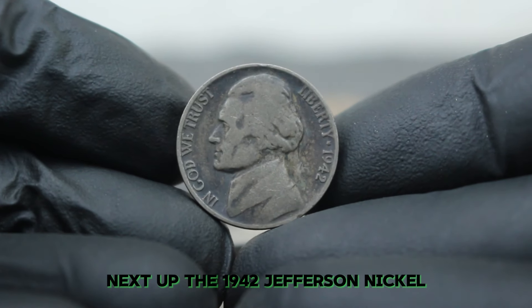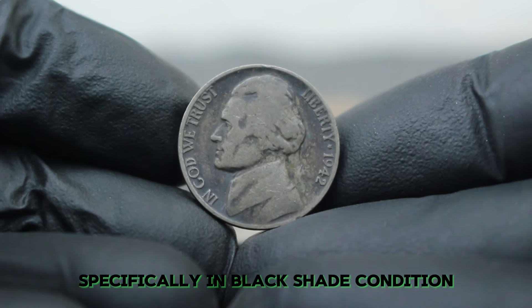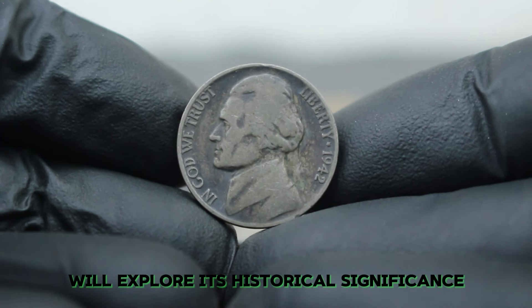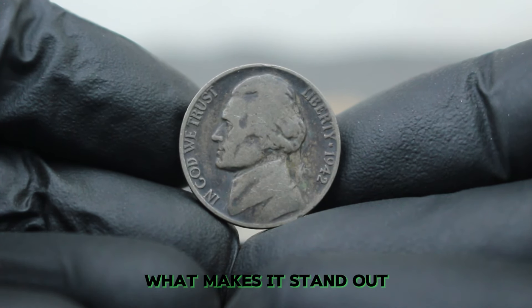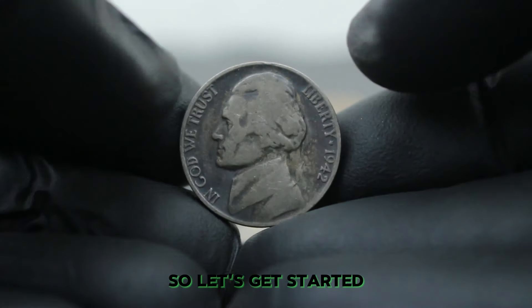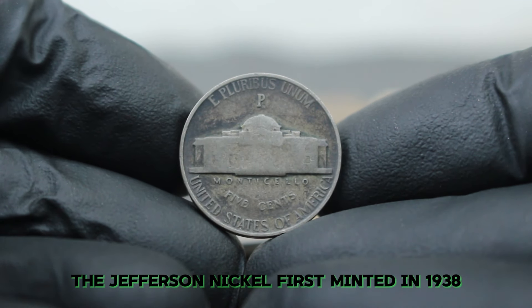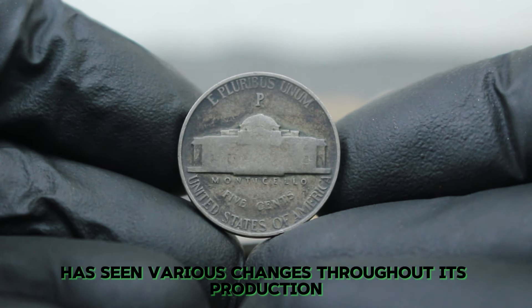Next up, the 1942 Jefferson nickel with a large date and the P mint mark, specifically in black shade condition. The Jefferson nickel was first minted in 1938 and has seen various changes throughout its production. By 1942, the coin underwent a notable transformation due to World War II. The nickel was initially composed of copper and nickel, but the wartime shortage of these metals led to the use of a different composition.